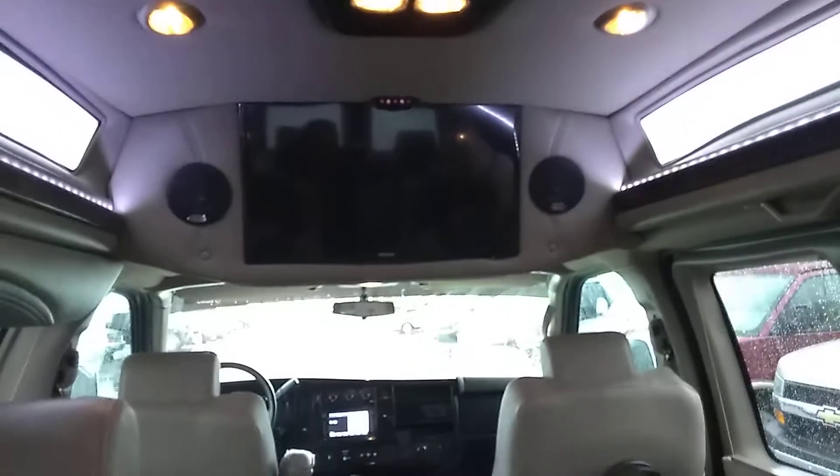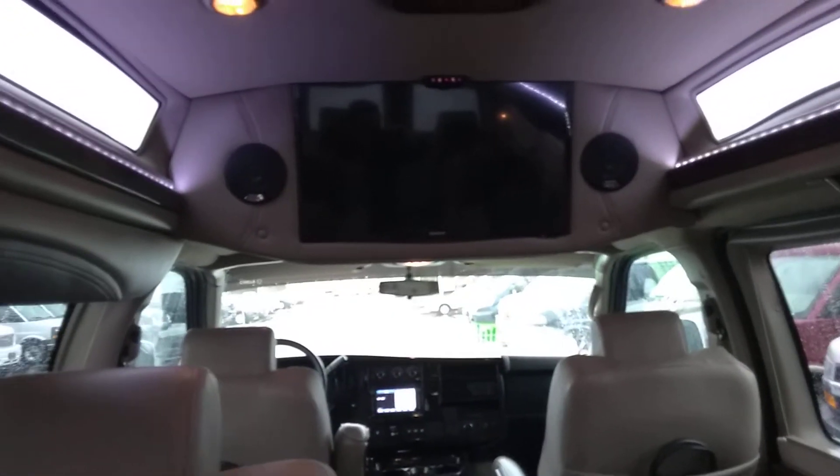Lighted cup holders back here as well. I'll go over the power sofa bed functionality in just a second. Rear stereo speakers, rear surround sound speakers, and this is additional storage. Power sunroof with controls in the rear, overhead console, flat screen with surround sound speakers. I believe this van does have a subwoofer — it's going to be underneath this back seat here.